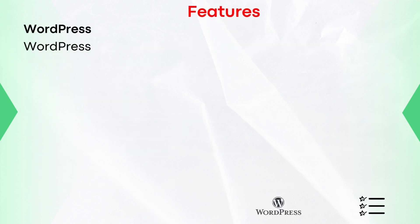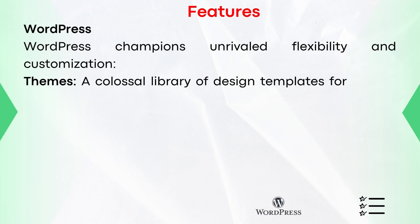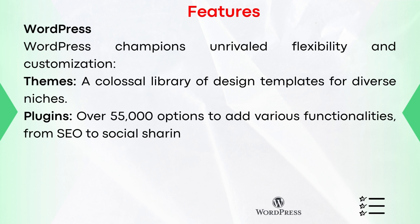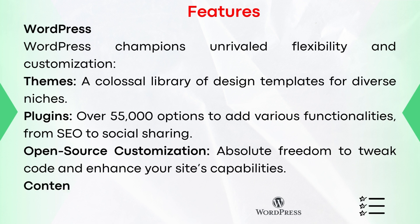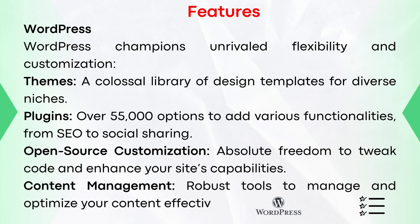Features of WordPress. WordPress champions unrivaled flexibility and customization. Themes: a colossal library of design templates for diverse niches. Plugins: with over 55,000 options to add various functionalities, from SEO to social sharing. Open-source customization: absolute freedom to tweak code and enhance your site's capabilities. Content management: robust tools to manage and optimize your content effectively.